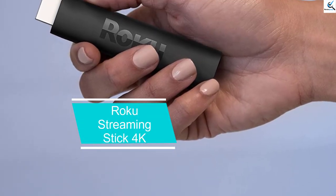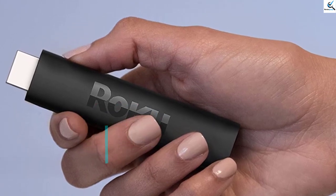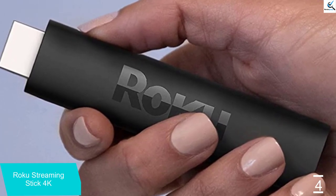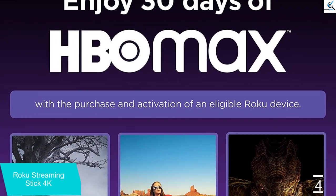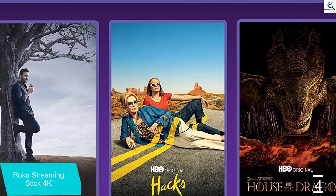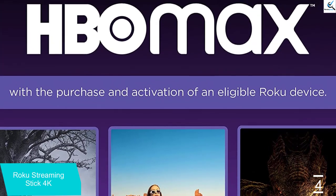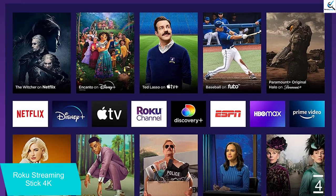Moving on at number 4, we have the Roku Streaming Stick 4K. Amazon Fire TV and Google TV have a bit more whole-home power because of their fully functional voice assistants, but Roku is still an excellent platform purely for media streaming. The Roku Streaming Stick 4K is an ideal choice in the lineup — another $50 media hub that plugs into the back of your TV and offers 4K media streaming with support for HDR10 and Dolby Vision, with a big benefit that Fire TV and Google TV lack: Apple AirPlay support.